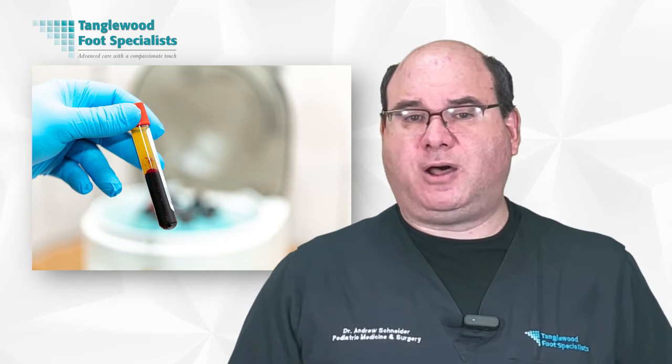While it's not a quick fix, PRP therapy offers the potential for lasting relief from foot pain, empowering you to reclaim your mobility and your quality of life.